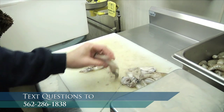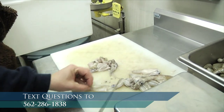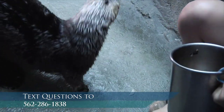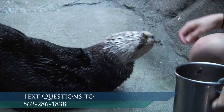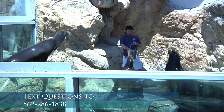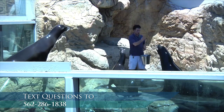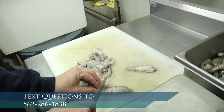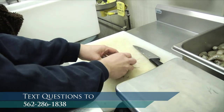We'll just get this all cut up here. And they can eat whole squid, but the reason we cut it up is because it makes it easier for training — it gives us bite-sized pieces, kind of like popcorn, to a sea otter. Of course, seals and sea lions swallow their food whole, so we can feed them pretty big fish without having to worry about that. But sea otters chew their food. And we're done — we'll just put this in the bin.